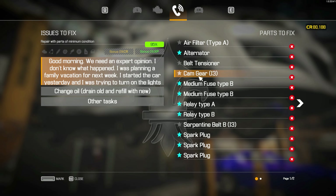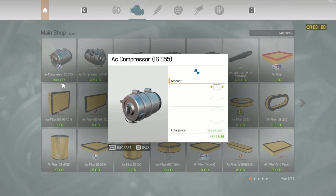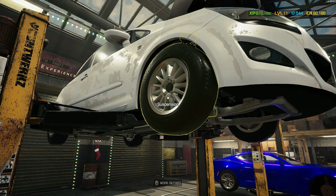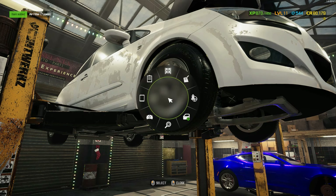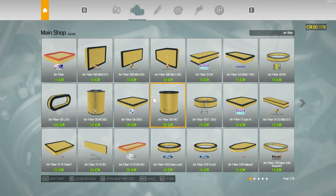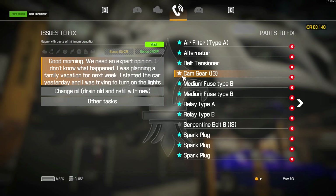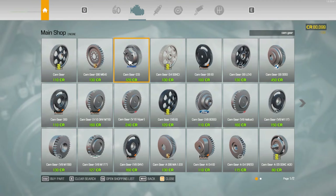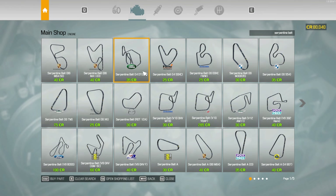Now we can get all the other things. Air filter type A — 14B, type A. Belt tensioner, a normal one. Cam gear 13. And then serpentine belt B 13.